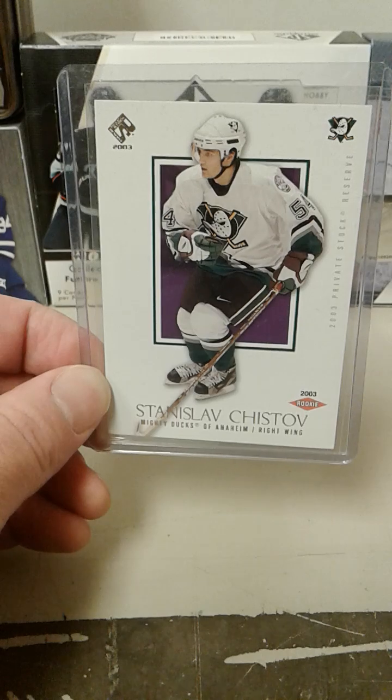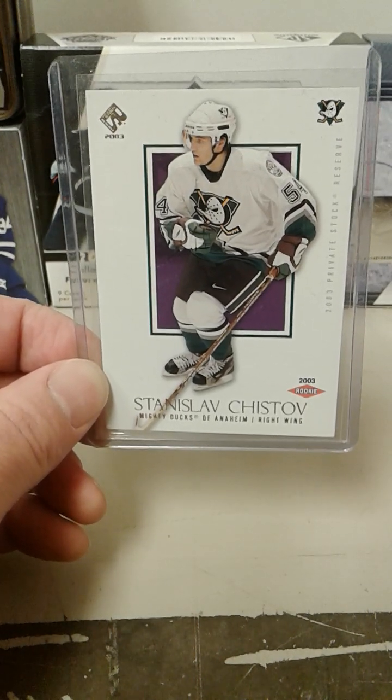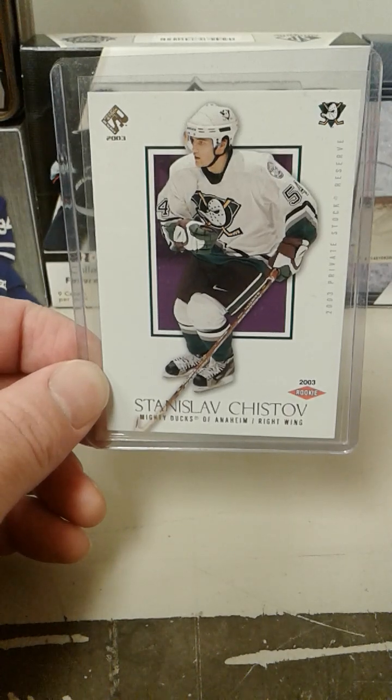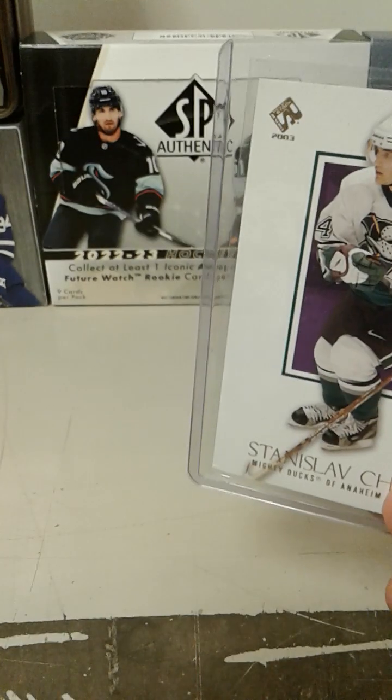Just chipping away at it. Be good everyone — buy some cards for a kid, or give some cards to a kid. And have a great time. Bye everyone.